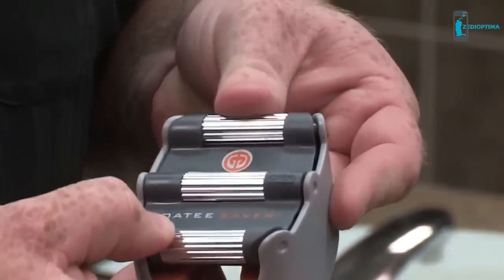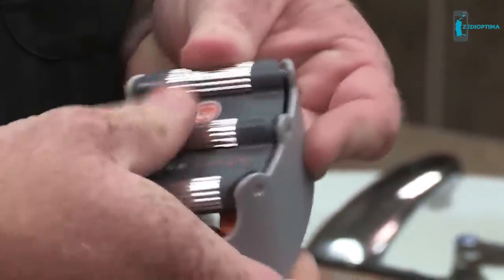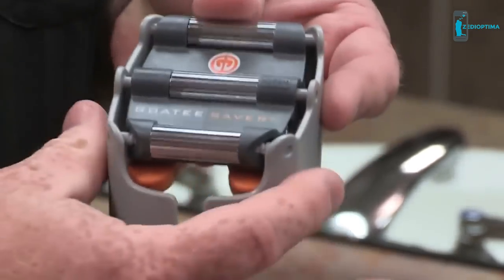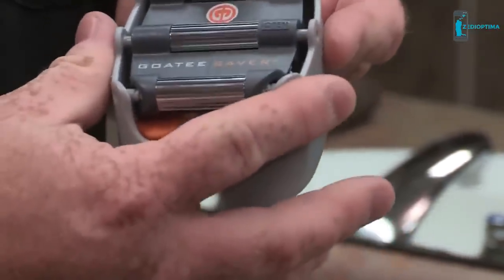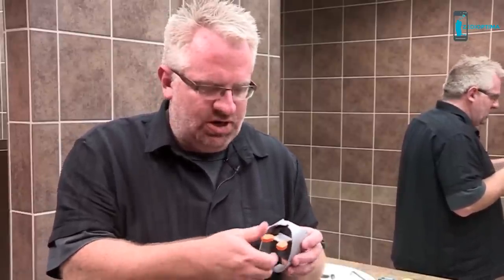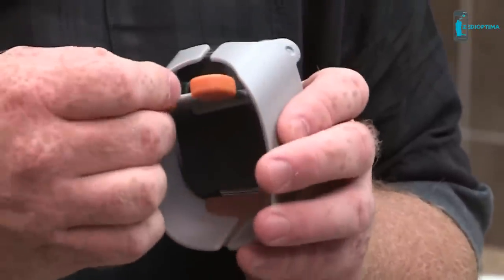As you can see, on the front of the Goatee Saver there are three different adjustments that you can make. There is an adjustment for the top part, closer to the top part of your face, and then there's a middle adjustment, which will be closer to your mouth or the bottom. This will allow you to get the size and style of goatee that you would like to have. There is also an adjustment on the back for the mouthpiece. Most people will need to use the mouthpiece in the default position, but you can twist and move the mouthpiece up higher if you want to adjust it on a different part of your face.